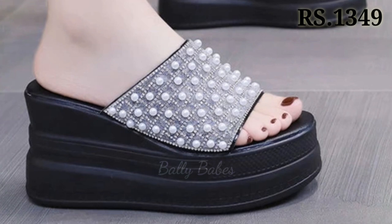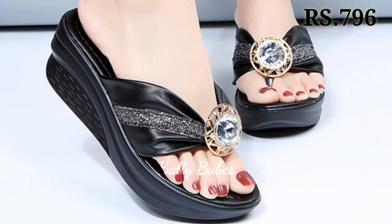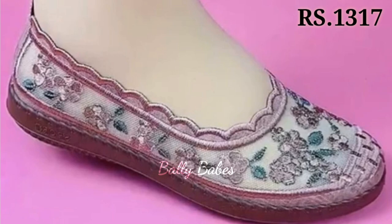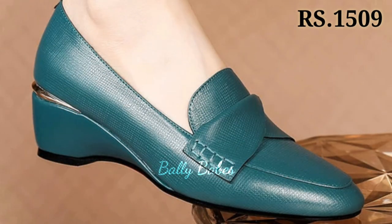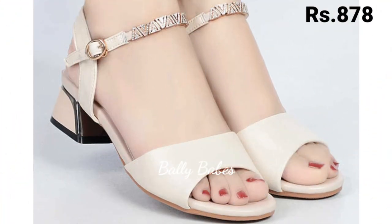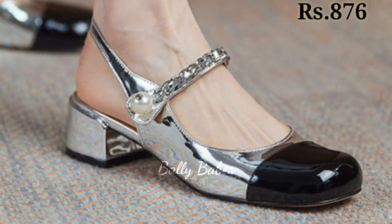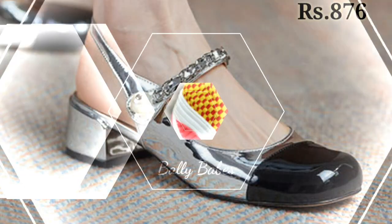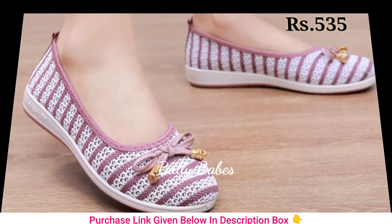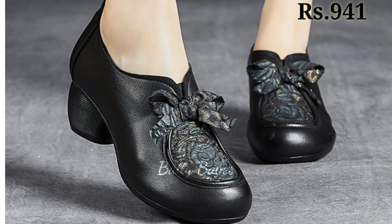And last we have the heels. Heels are a classic choice for women's footwear and they come in many different styles including stilettos, block heels and kitten heels. They can be worn with a variety of outfits from formal dresses to casual jeans. When choosing heels, consider the occasion and your comfort level. If you are not used to wearing heels, start with a lower heel height and work your way up. Block heels are a great choice for those who want some height without sacrificing comfort. For a formal event, a pair of sleek stilettos can add a touch of elegance to any outfit.